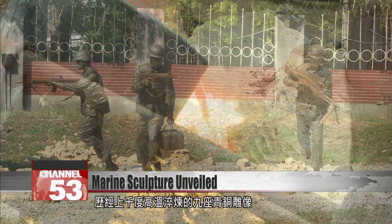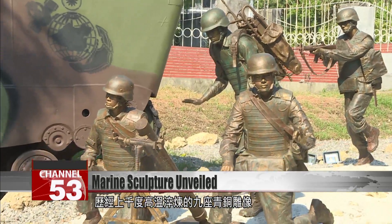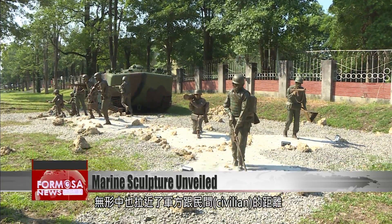These nine copper figures were smelted at temperatures over 1,000 degrees. Now they sit near Zuo Ying Naval Base on a street corner, a site of contact between the military and local civilians.